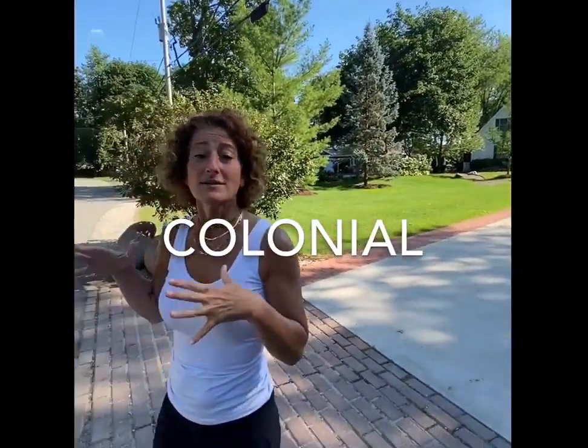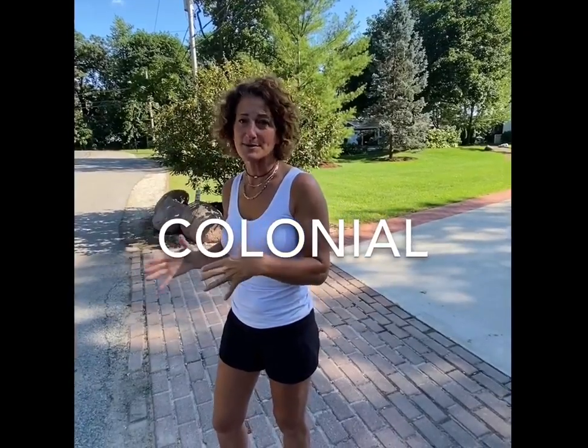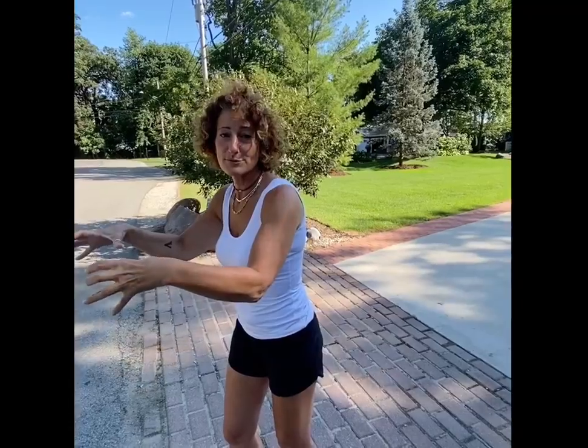So right behind me, although very grand and beautiful, this at its core is a colonial. Colonial, at least here in the Chicago suburbs, are by far the most prevalent floor plan. Usually formal rooms in the front, informal rooms in the back, kind of a big box, inexpensive to build.